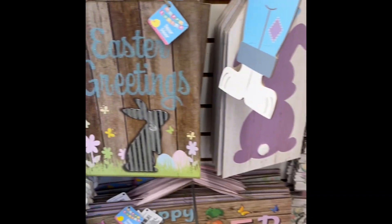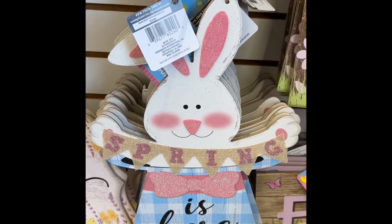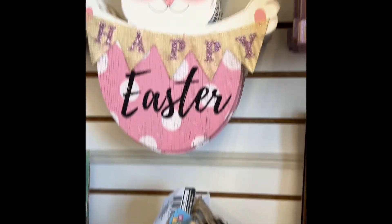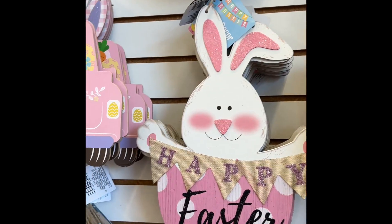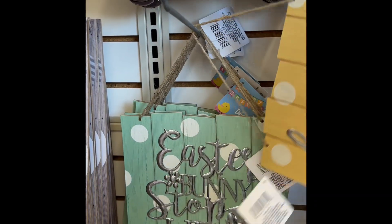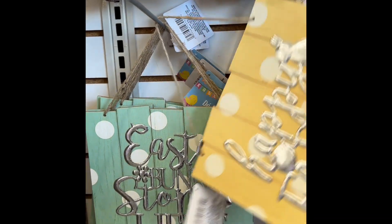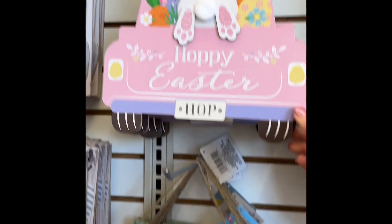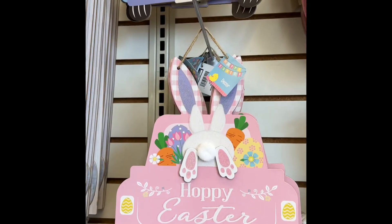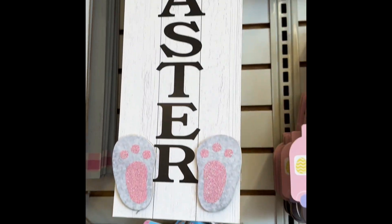I'm in for $1.25. You cannot beat that. Spring is here. That is too cute. Spring is here. Happy Easter. There's like so many to pick from. Happy Easter. Let's see what's behind us. Easter bunny stops here. These are just adorable. Hop on in. Easter. Oh my goodness. There is just so many to pick from. It's hard to pick just one.